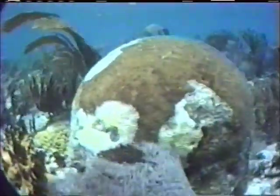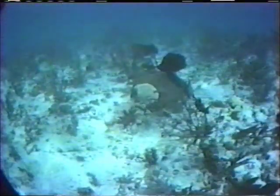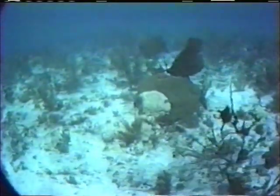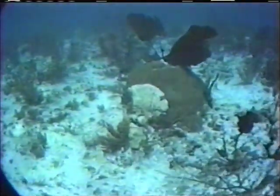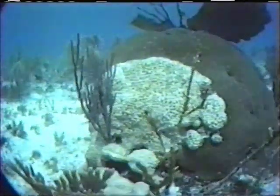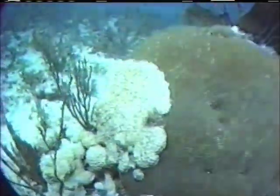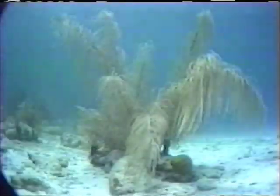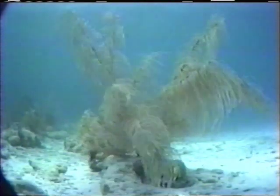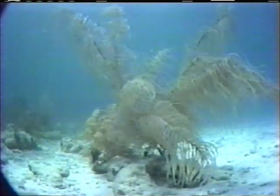Dark spots seen here on the living surface of the coral head often signal the development of disease. Sometimes the encrusting soft coral Palithoa covers and kills stony corals. In this case it is beginning to envelop a Ciderastria colony. A well-developed feathery soft coral has taken hold here in the sandy bottom.